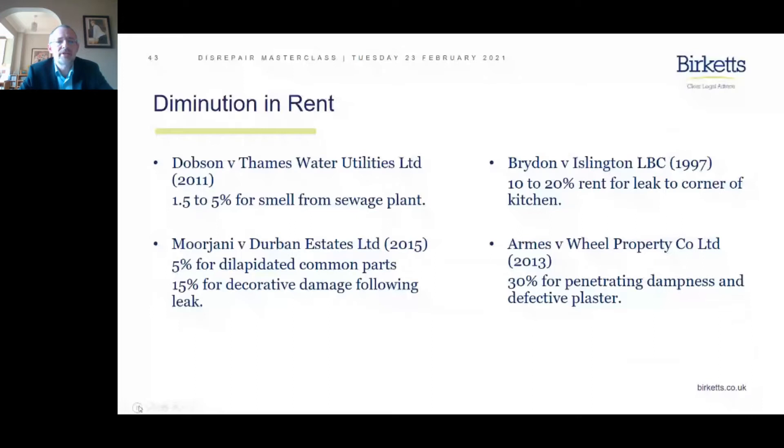Starting with a rather unusual one in the top left-hand corner, where Thames Water Utilities were found to be liable for smell — 1.5 to 5%. On the right-hand side, the case of Brydon versus Islington — a problem in the kitchen, a leak to the corner that led to a 20% reduction in rent just for a leak in the corner of the kitchen.